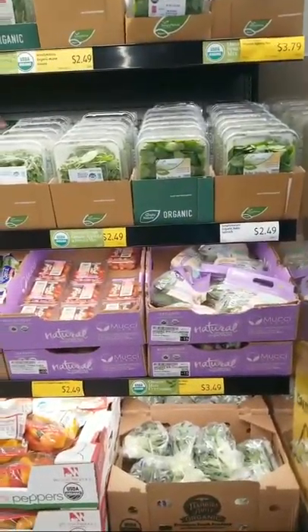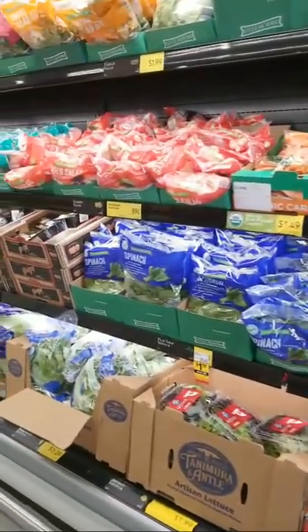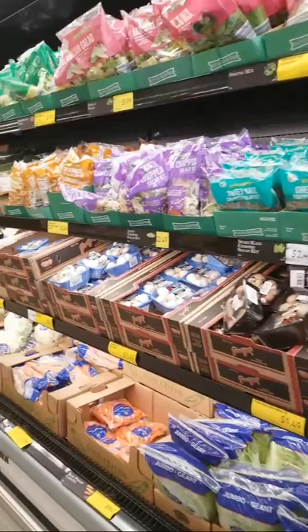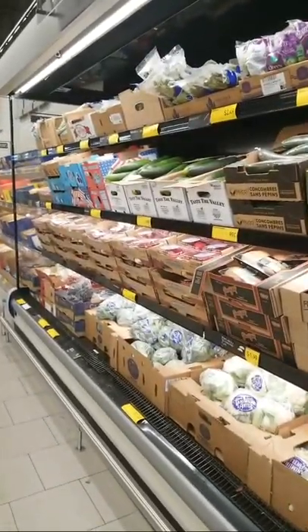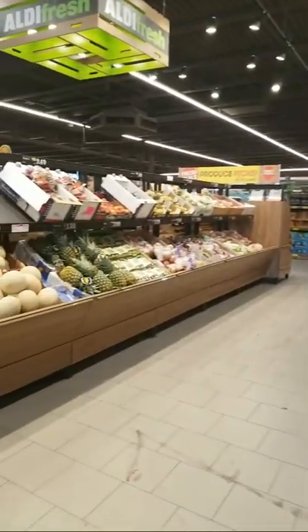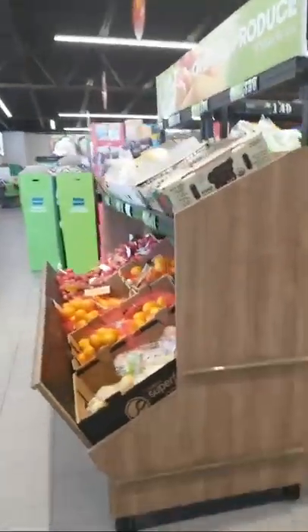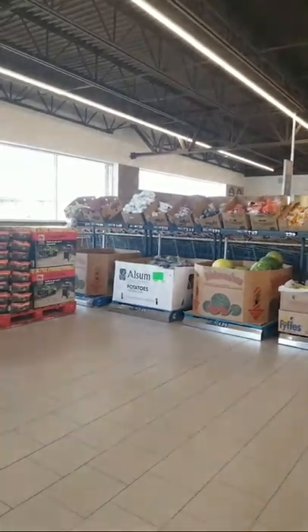Right now we are at the produce section. When you go to any grocery store, you want to make sure that you are first shopping the perimeter. The reason you want to shop the perimeter is because that's where you're going to fill up on your nutrients the most. As you can see, Aldi for a small store has a pretty decent selection of vegetables and fruits. This is a portion of their organic section — we'll also venture to the other side to see that section as well.